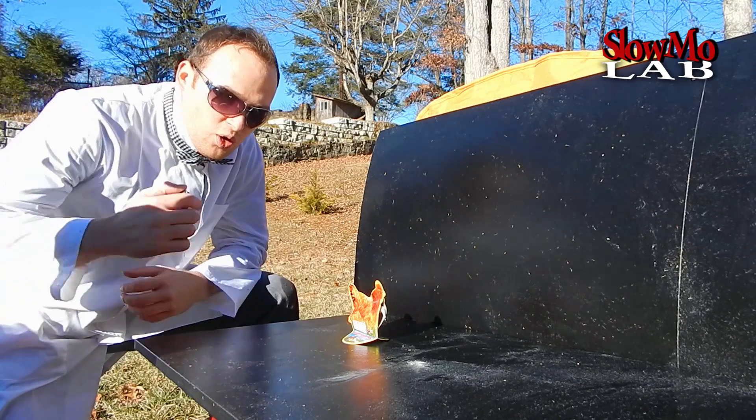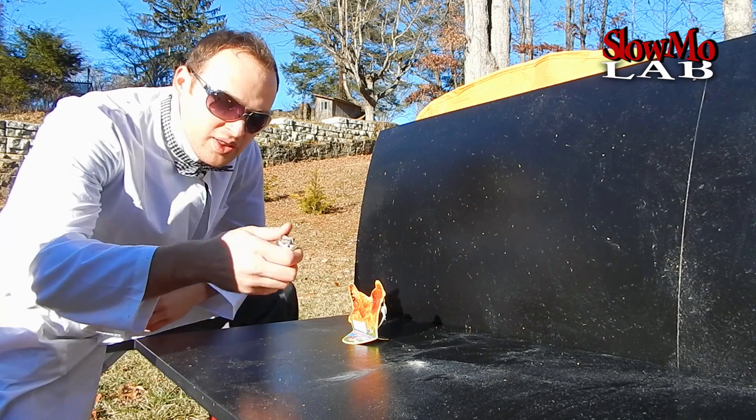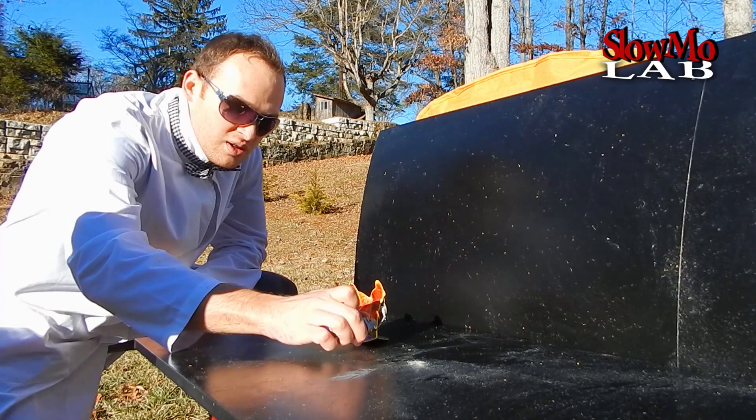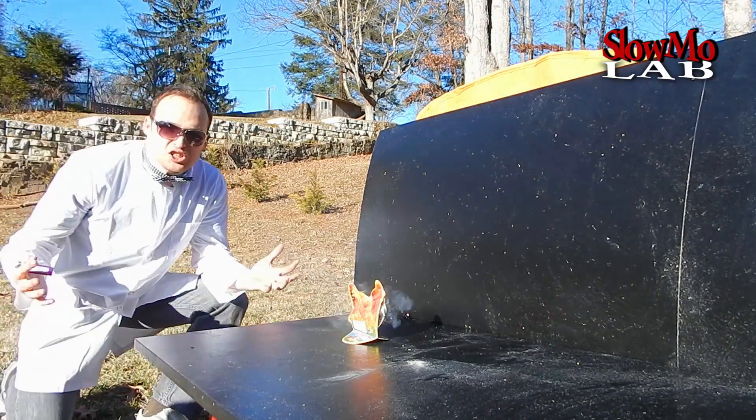So we got our chicken set up, all it needs is a little spark and I think it's gonna get some action. Let's do it! Let's just sit back and watch.